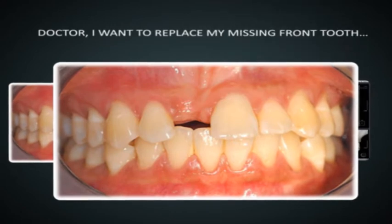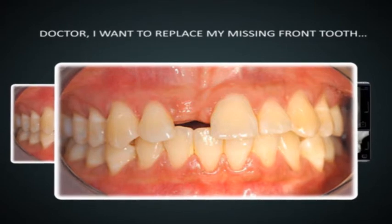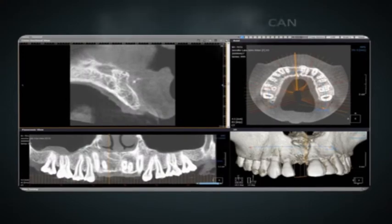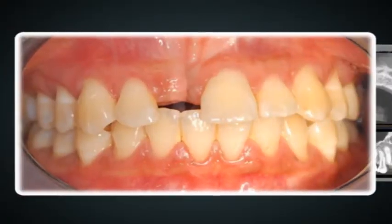A 30-year-old lady who lost her upper right central incisor many years ago due to an accident came in asking for an implant to replace her denture. A CT scan was done to ensure that the bone can support the implant, and this is the final result.